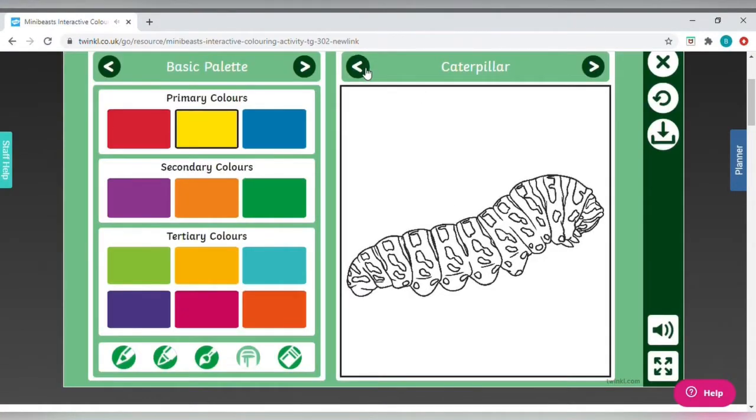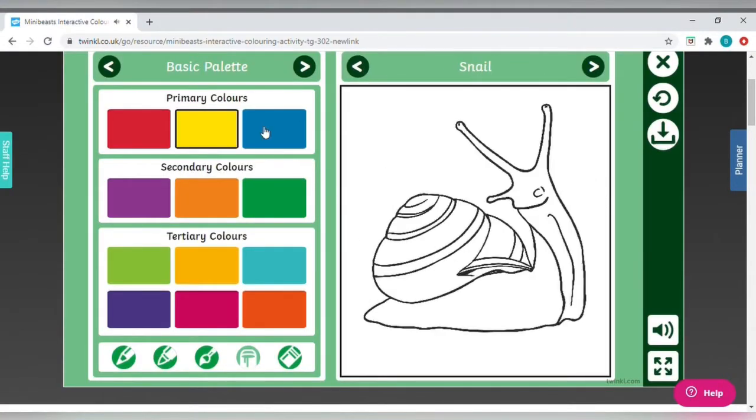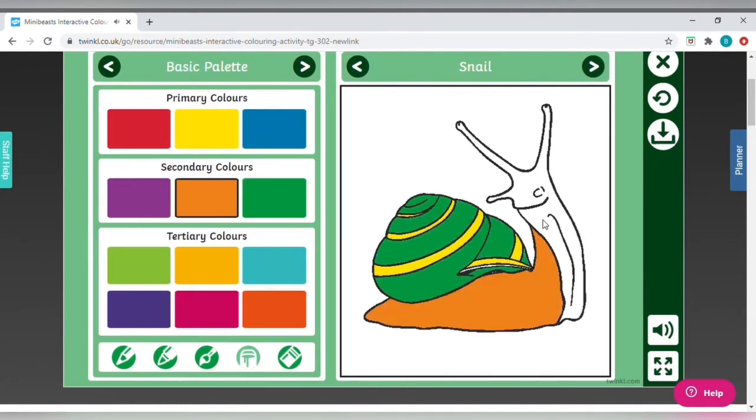If it's a bit of a wet day, or you just haven't managed to find any mini beasts, you could use this interactive painting tool to paint lots of different creatures, imagining what colours there might be. I had great fun doing this snail.